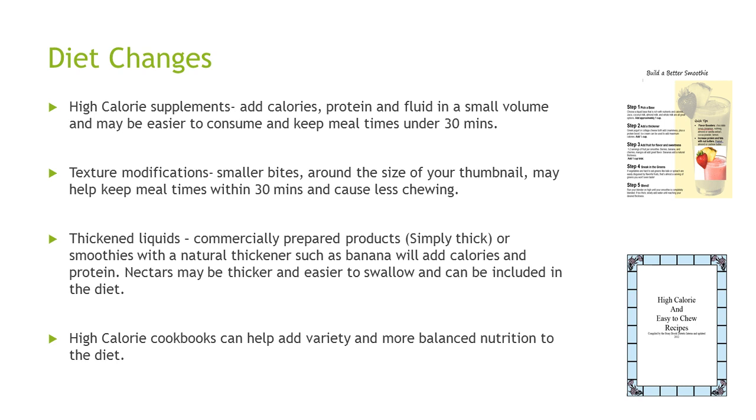For some patients we do texture modifications. We encourage taking smaller bites — around the size of your thumbnail — to help keep mealtimes under 30 minutes with less chewing and less work. We can thicken some liquids; there are commercially prepared products like Simply Thick, or natural thickeners such as banana which add calories. Nectars are a little thicker and sometimes easier to swallow. The high-calorie cookbook can help add variety and more balanced nutrition, with recipes that are relatively easy to make.